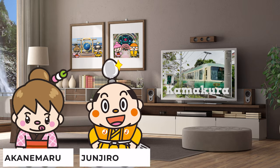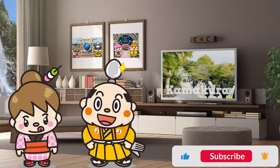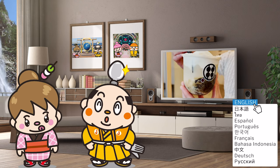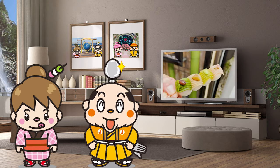Today we'll be doing an eating tour in Kamakura. Kamakura is a popular tourist spot where 20 million people visit a year. We'll be sharing food that are spoken well as well as tourist spots around the area, so keep on watching.